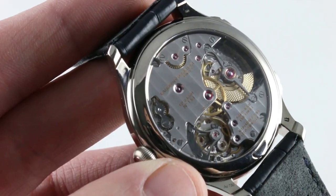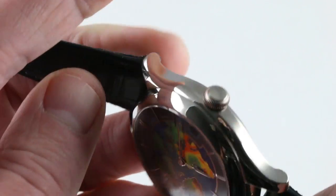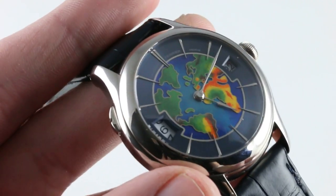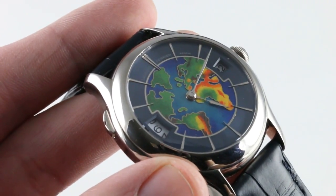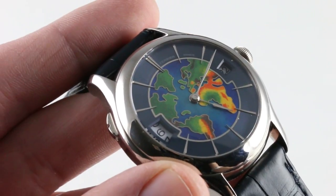This is a phenomenal work: 48 jewels, immaculately finished, three-day power reserve, an exotic escapement — all with a travel-friendly complication in a versatile white gold case that you can and should wear every day. This is the Laurent Ferrier Galet Traveler in 18-carat white gold.